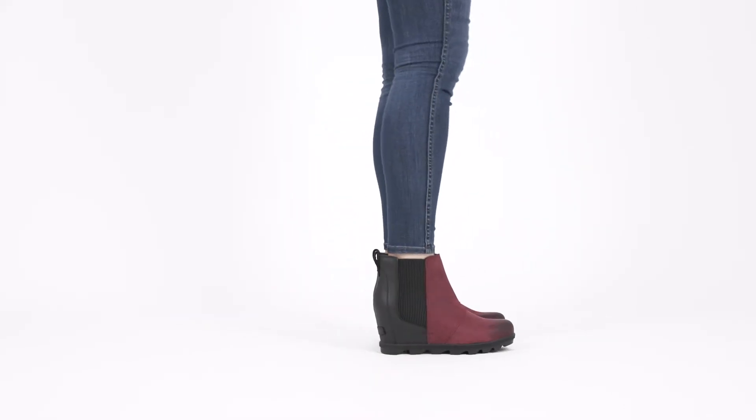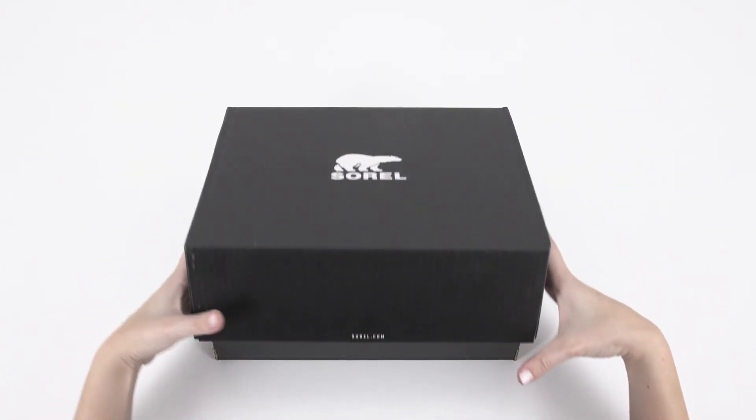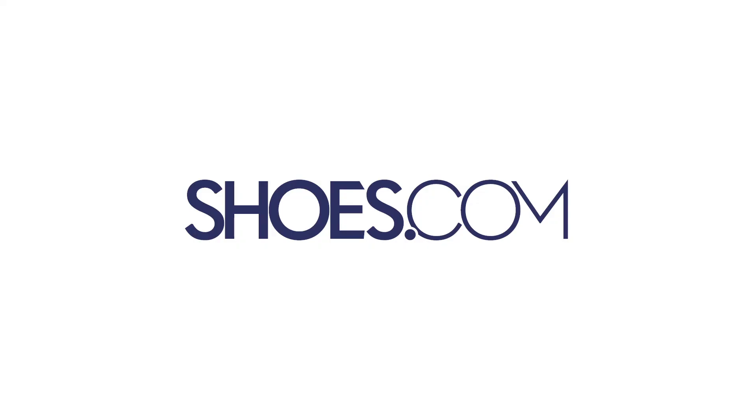Shop these weatherproof wonders in your usual size for a perfect fit. The Sorel Joan of Arctic Wedge II bootie, always at shoes.com.